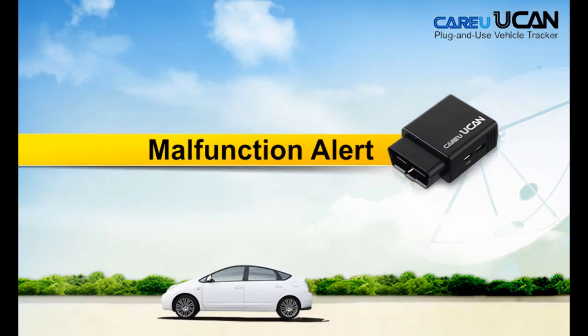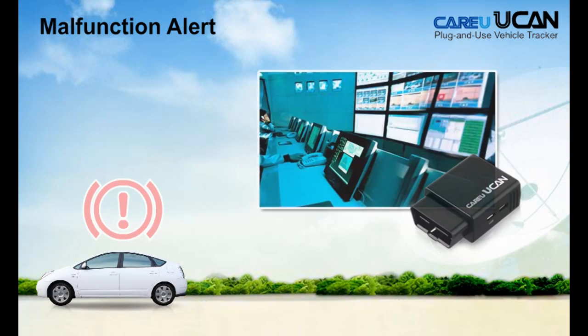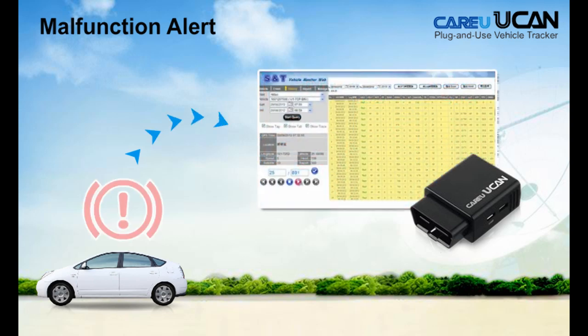By using CareU YouCan, you can get immediately a malfunction alert once any trouble code is diagnosed. This helps you to arrange ahead any necessary car maintenance and to avoid any car breakdown on the road.